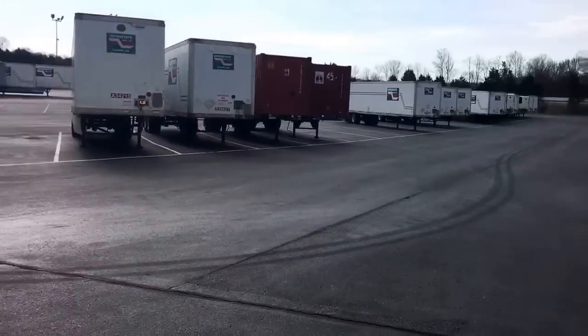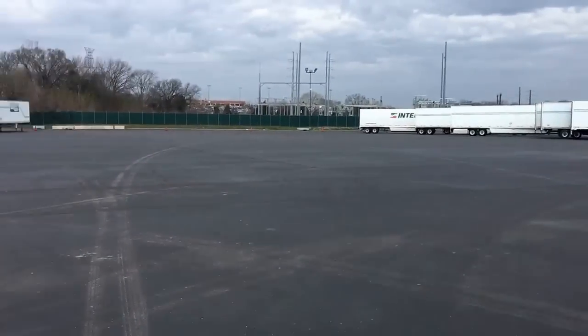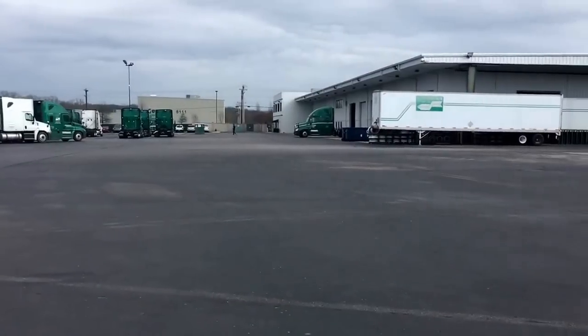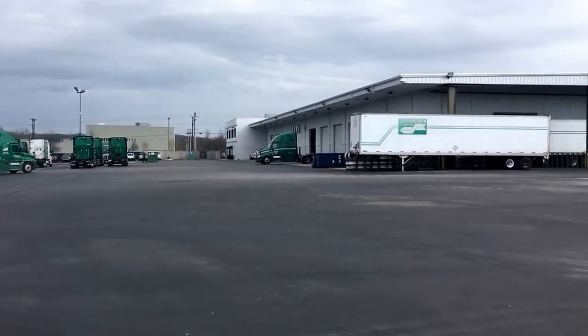It's pretty big. Another road truck. Come to orientation here, you'll do your backing over there. Shopping.